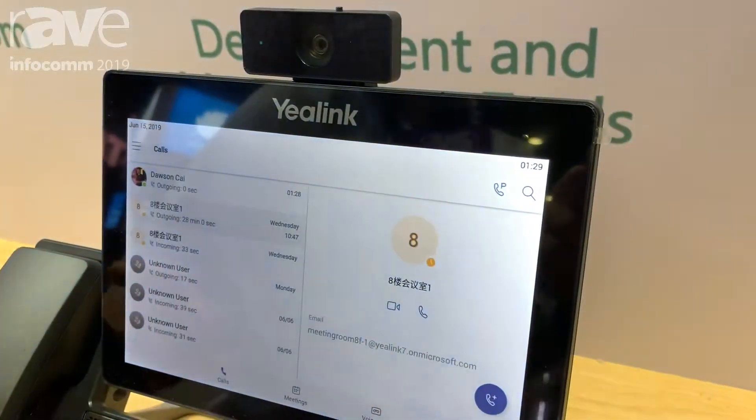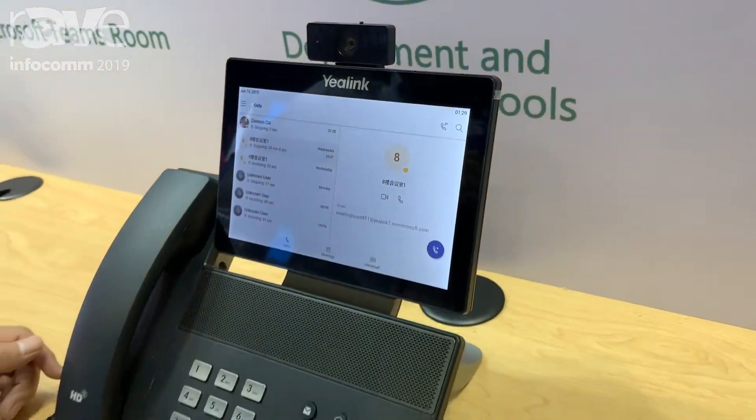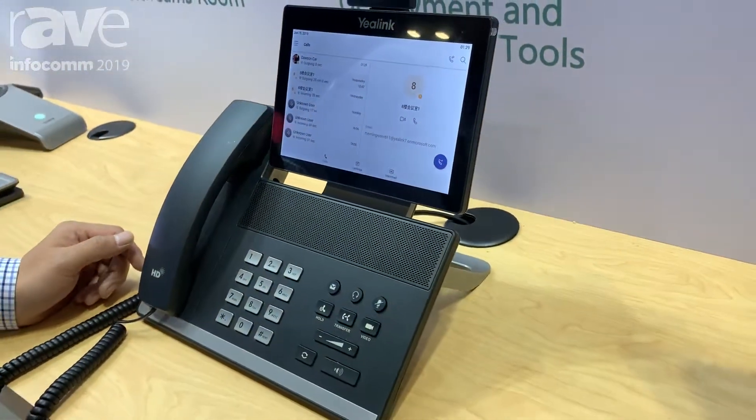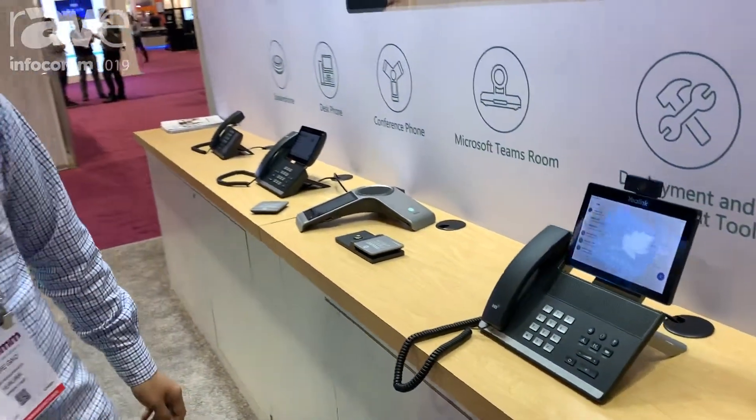The phone delivers great audio and video quality to make sure all users have a really good Teams calling and meeting experience.